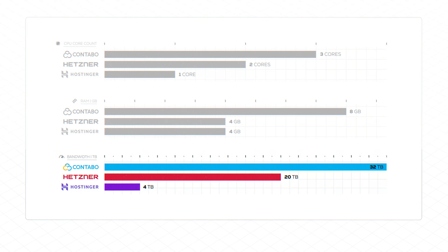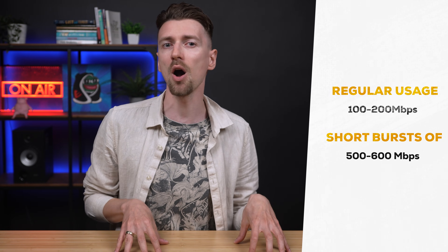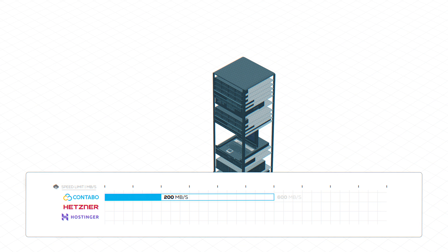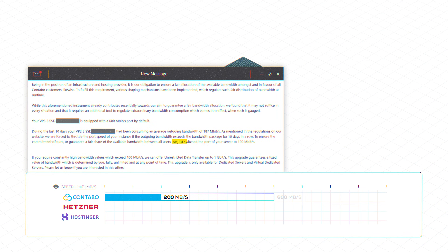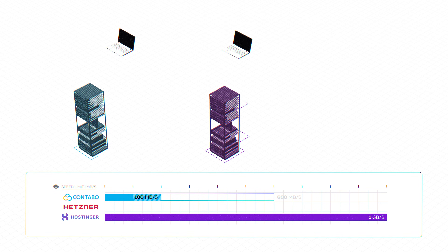Even though Contabo offers 32 terabytes of bandwidth versus Hostinger's 4 terabytes, Contabo has a network speed that varies between 200 to 600 megabits per second — but the faster speed is not meant to be constant, only for short bursts. In reality, you'll be stuck with around 200 megabits per second, and if you use too much, they can penalize you and drop it down to 100 megabits per second. Hostinger, on the other hand, allows up to 1 gigabit transfer speed constantly. So Hostinger could transfer a 4 terabyte file in 9 hours, while Contabo would take 89 hours for the same file.